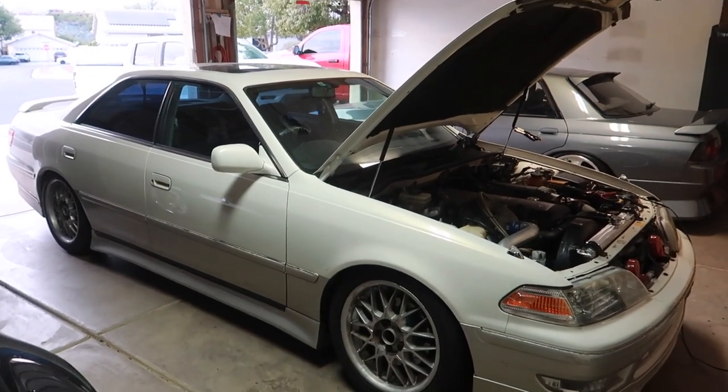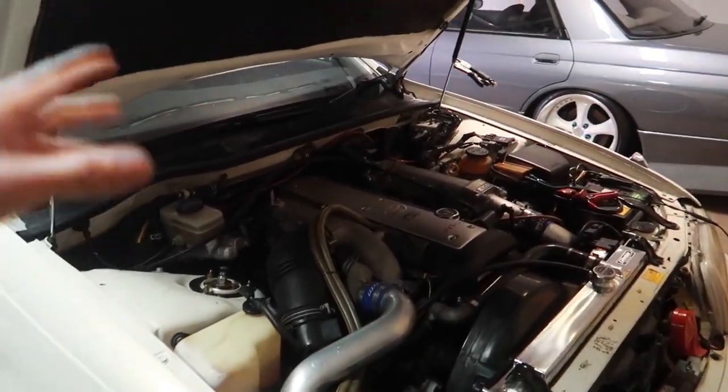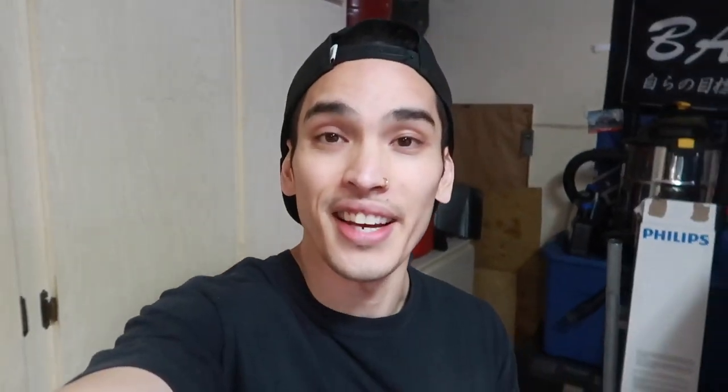We honestly made a lot of progress from August to December — in four months we did a cooling overhaul, brake overhaul, suspension overhaul, maintenance, tires, paint correction, interior cleanup, and all these parts. The total ran me a whopping $22,574.43, and I cannot believe I spent that much cash in four months. But I'm very grateful for my main job and two small businesses. This is all obtainable if you just take a chance, stay ambitious, stay driven, and stay practical.